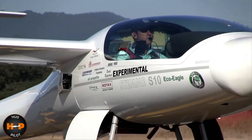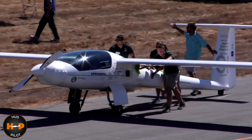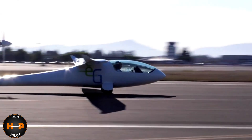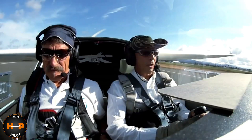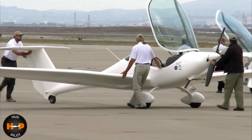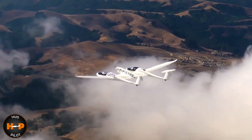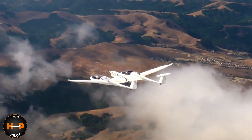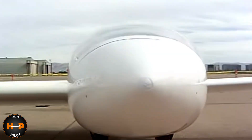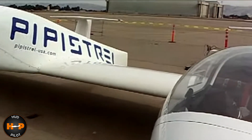In 2011, the Green Flight Challenge was held in Santa Rosa, California. The goal was to build an aircraft which could fly 200 miles in under two hours, using the energy equivalent of a gallon of gasoline per passenger. The prize was $1.65 million dollars. The first place winner was Pipistrel USA, and their aircraft was a four-seat electric powered aircraft, the Taurus G4, which flew nearly 200 miles non-stop while achieving 403.5 passenger miles per gallon.